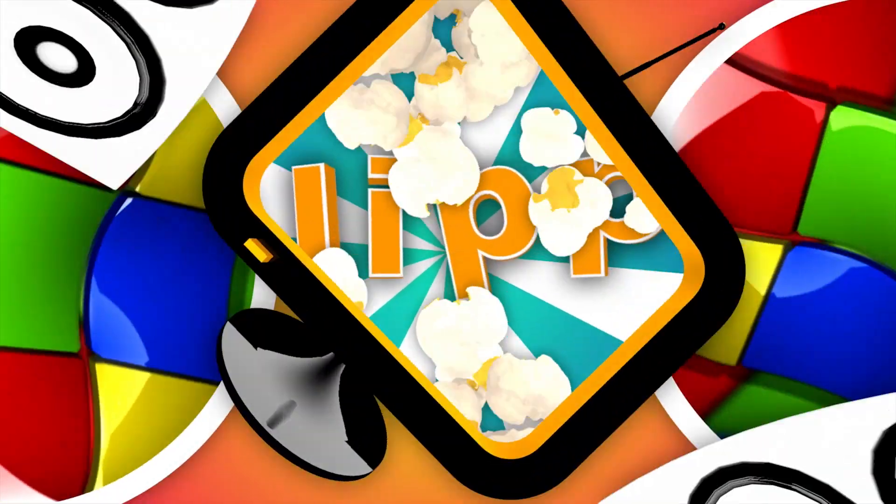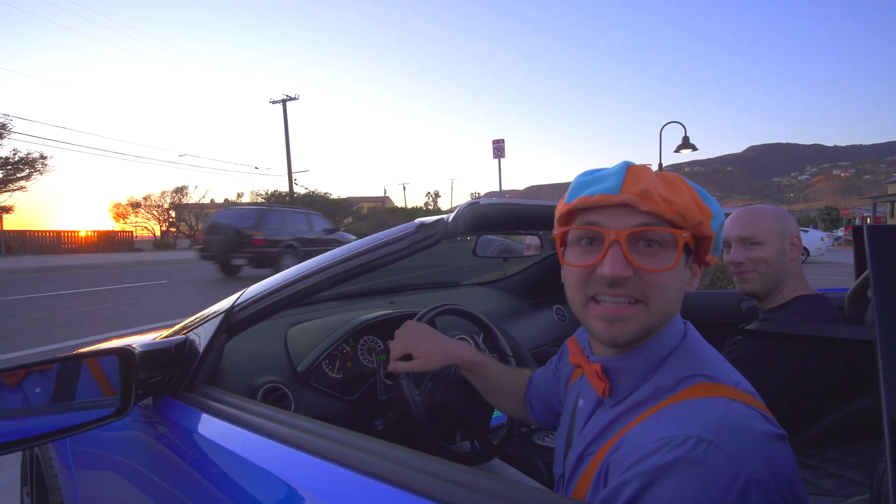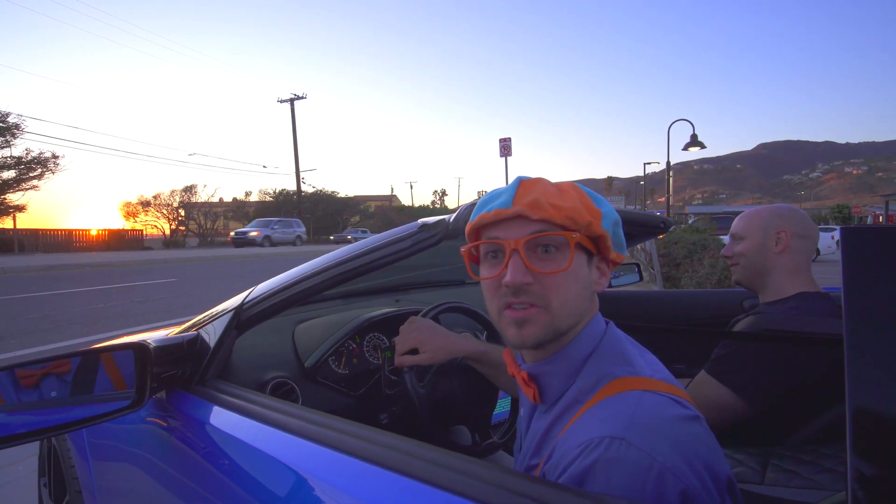So much to learn about, it'll make you want to shout... Blippi! It's me, Blippi, and today we're gonna learn about sports cars!